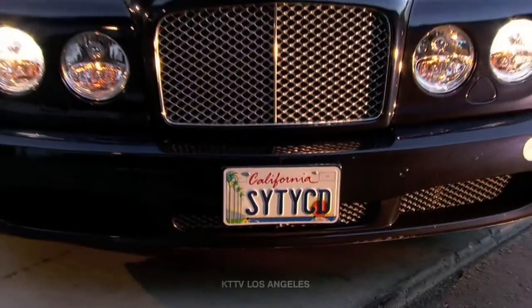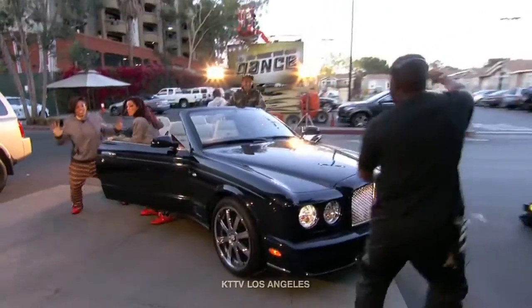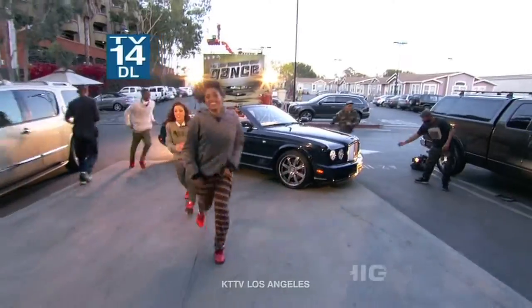Nigel gave us this Bentley so the kids could jump out of the Bentley. That was very awesome of him. We had to get a car wash afterwards for him — no, I'm just kidding. We've been washing this car every day since.